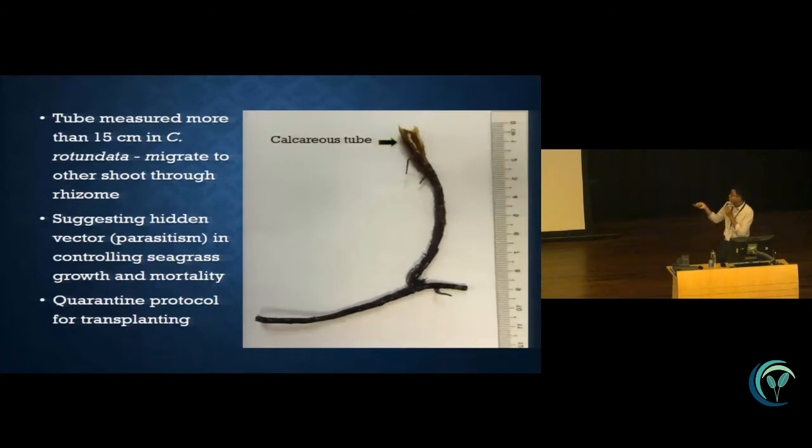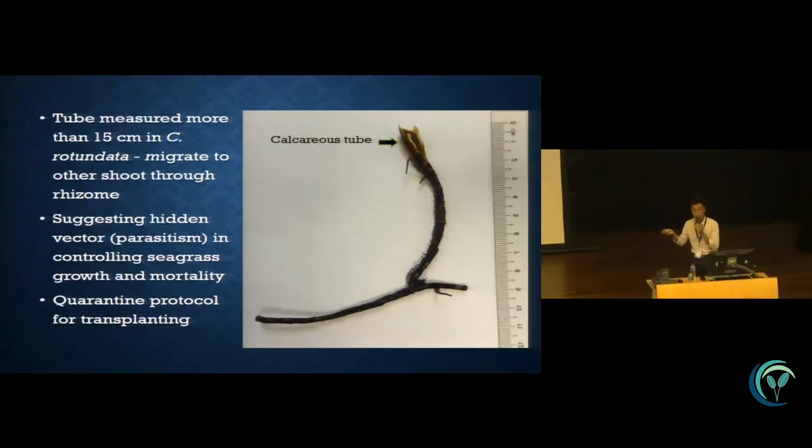Some of you might wonder — if the seagrass dies, what happens to the boring bivalve? In Cymodocea rotundata, we found that the tube was actually longer than 50 centimeters. This indicates that they can migrate to other shoots through the rhizome network.